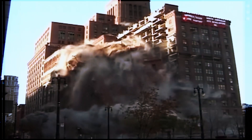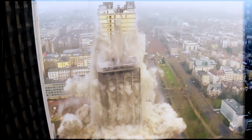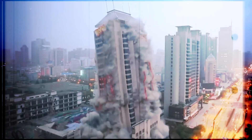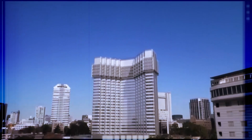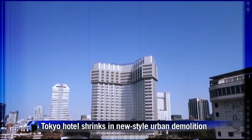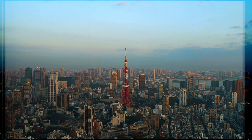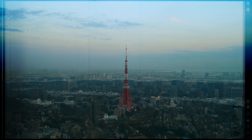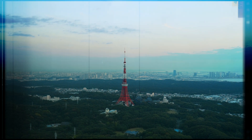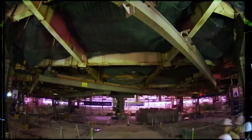Picture a demolition. You're probably thinking of explosions, a wrecking ball, and clouds of dust — a loud, messy, chaotic process. Now picture this: a 40-story skyscraper in the middle of Tokyo seems to just melt silently into the skyline over a few months. It looks like a visual effect, but it's real. In one of the busiest cities on Earth, massive buildings are vanishing without anyone really noticing. This isn't science fiction. It's an engineering revolution that's so quiet and clean, it's hard to believe.